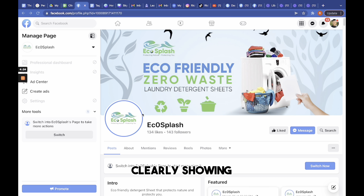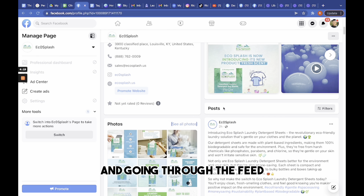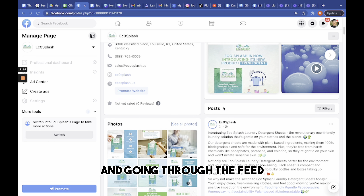Here is another ideal Facebook page. Eco Splash is actually one of our current clients, and this brand was starting from scratch — meaning they had no products, no social media, or even a website.